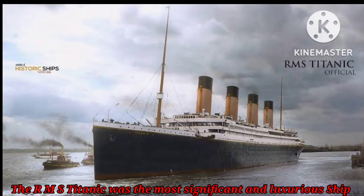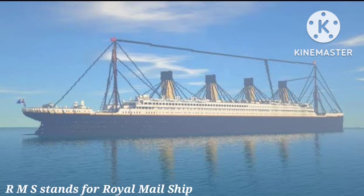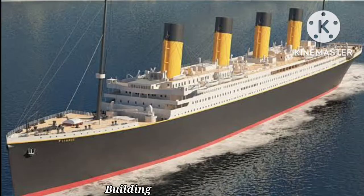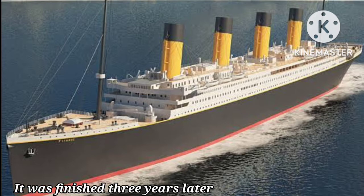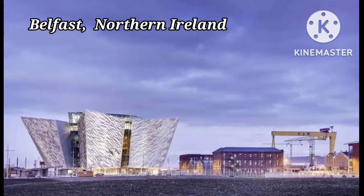RMS Titanic. The Titanic was the most significant and luxurious ship ever built. It was also the longest and heaviest passenger liner ever built at the time. RMS stands for Royal Mail Ship, because the Titanic was carrying letters to America for Royal Mail. Building of the Titanic began on 31st March 1909 and was finished 3 years later. The Titanic was built in Belfast, Northern Ireland.